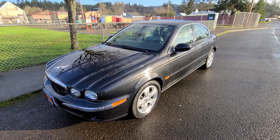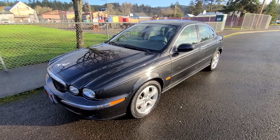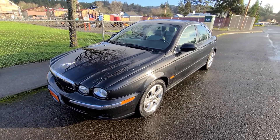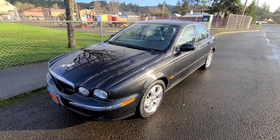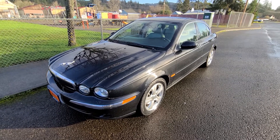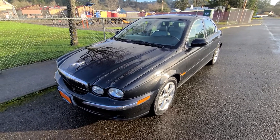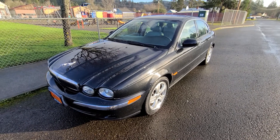Hello, this is Rob with CTM Unlimited Auctions and today I have a really nice 2002 Jaguar X-Type, so it's all-wheel drive, going to go through our auction January 24th, no reserve at 1pm. This is a charity donation going through our auction, no reserve, and this car is really super nice.